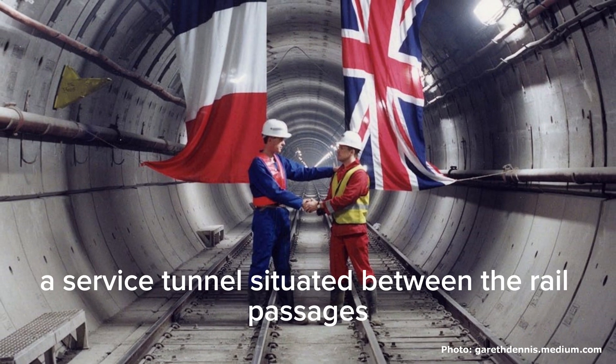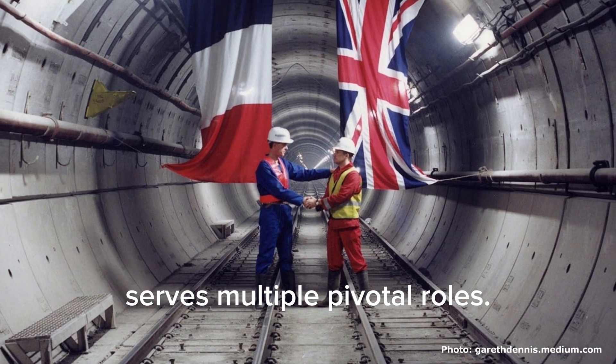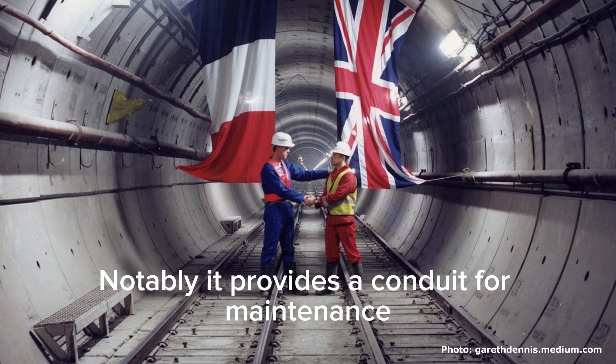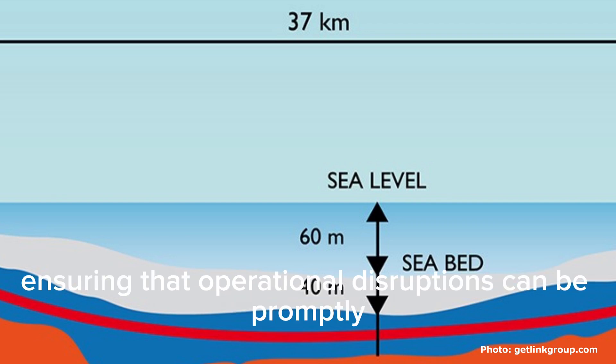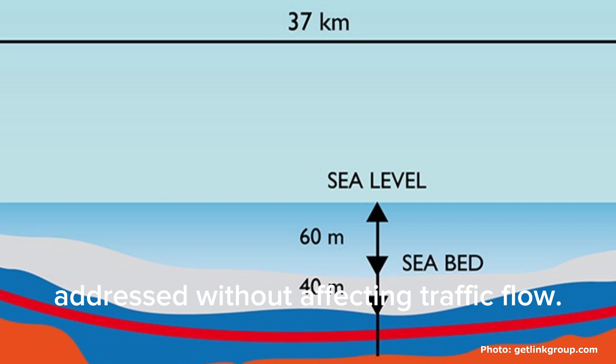The third tunnel, a service tunnel situated between the rail passages, serves multiple pivotal roles. Notably, it provides a conduit for maintenance and emergency access, ensuring that operational disruptions can be promptly addressed without affecting traffic flow.